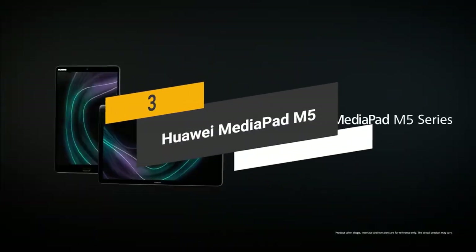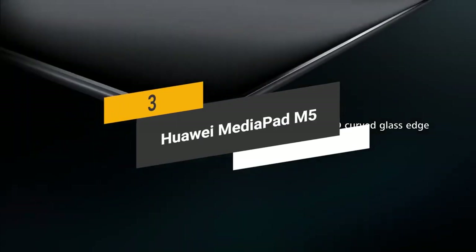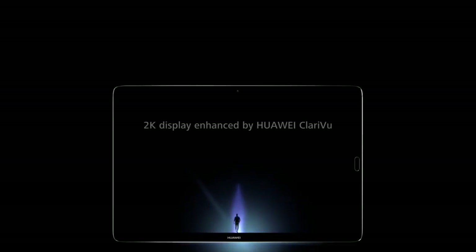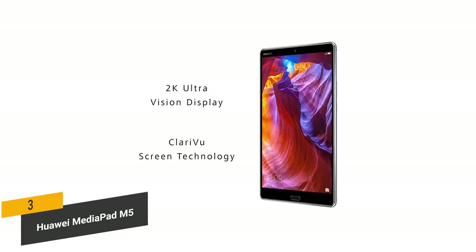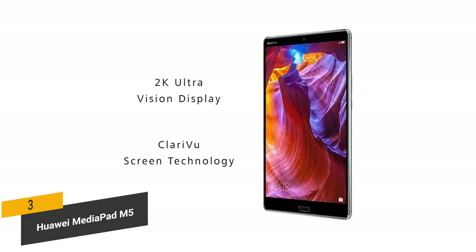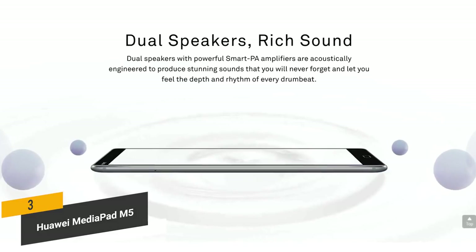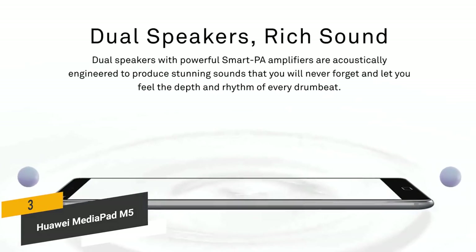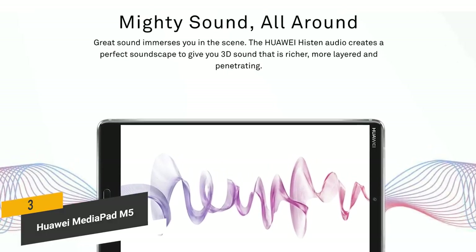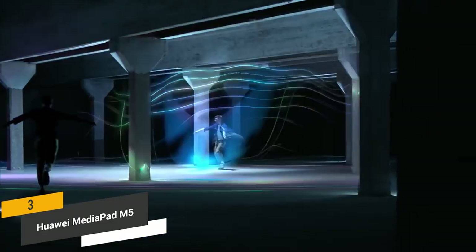Coming in third place, we have the Huawei MediaPad M5. It has an 8.4-inch 2.5D curved glass screen offering a 2K resolution of 2560x1600. The 82% screen-to-body ratio gives you a wider view, which you'll appreciate when watching movies and videos. The dual stereo speakers deliver amazing sound quality for a more immersive movie watching experience, and the 3D sound is more layered than ever — better than what you would expect from your average tablet.